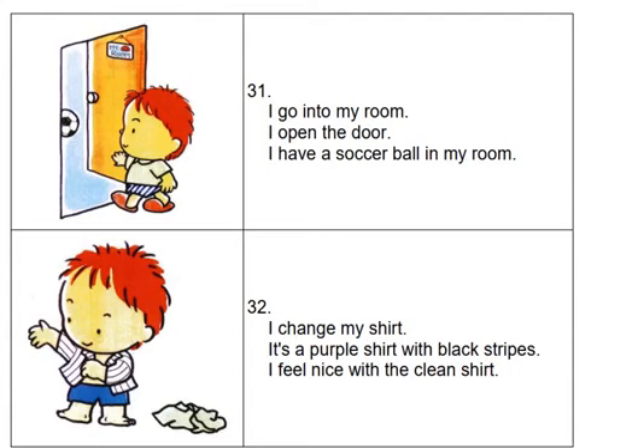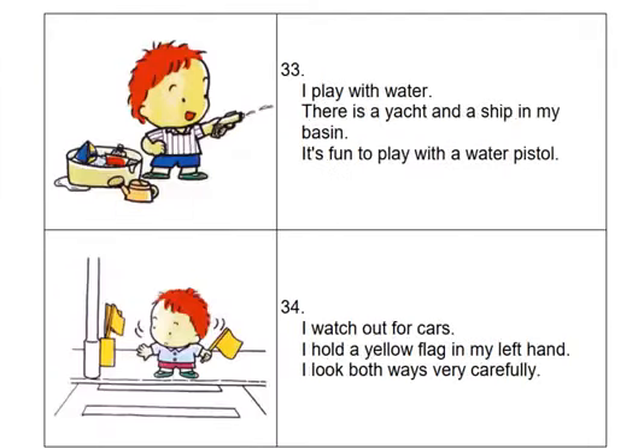I play with water. There is a yacht and a ship in my basin. It's fun to play with a water pistol.